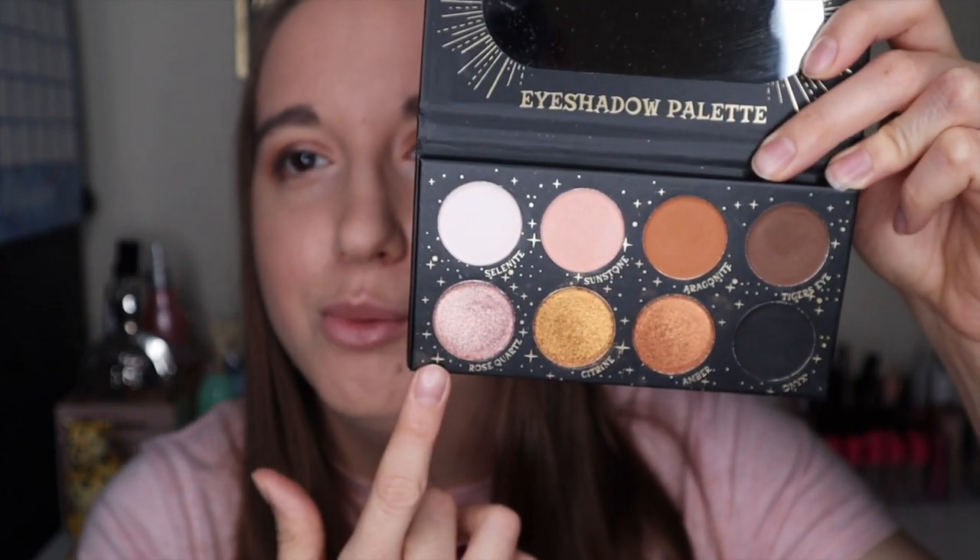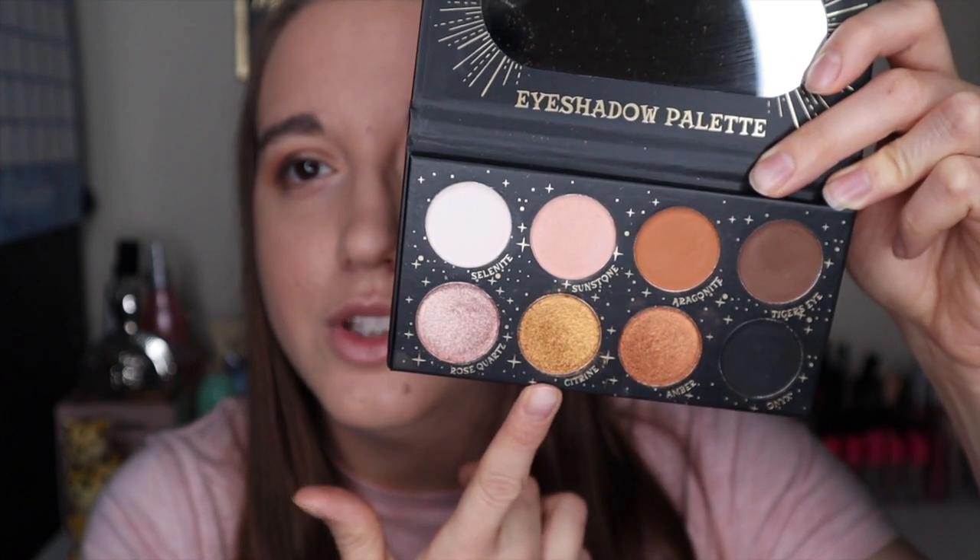Now I want to use all the shimmer shades. I'll use the pink one for my inner corner, the gold one at the beginning of my eye, and the bronzy one in the middle — so you can see all the colors. I'm gonna use my Real Techniques inner corner brush and go with Rose Quartz, just putting it in my inner corner. I'll come back once I've done the other shimmers.